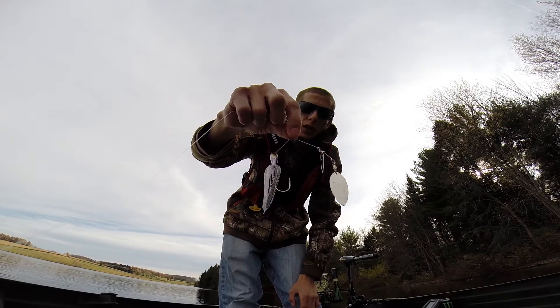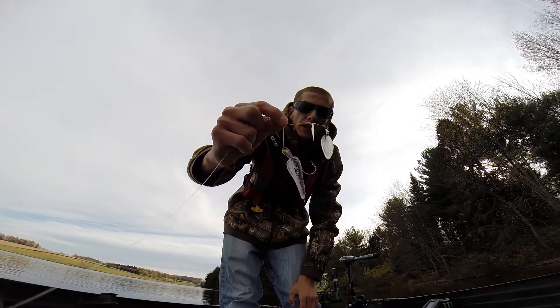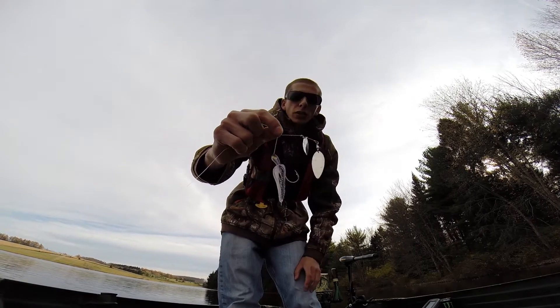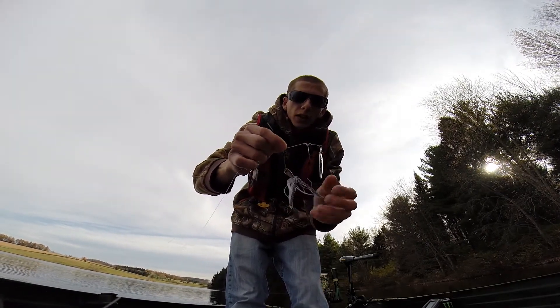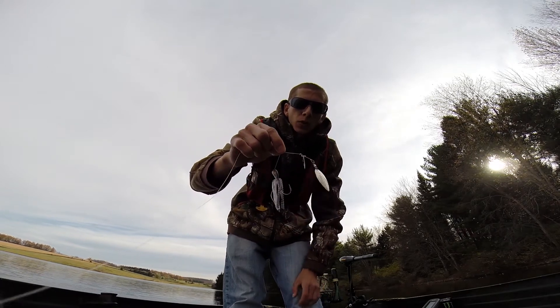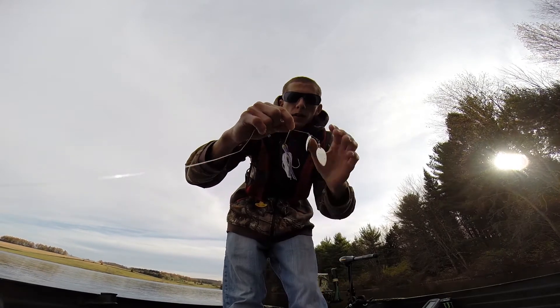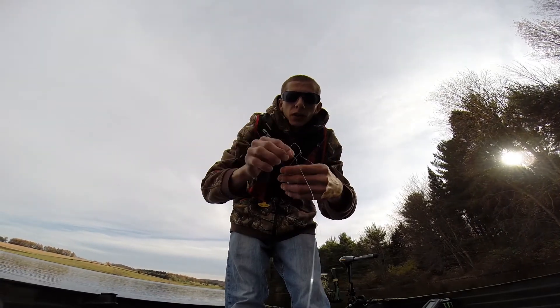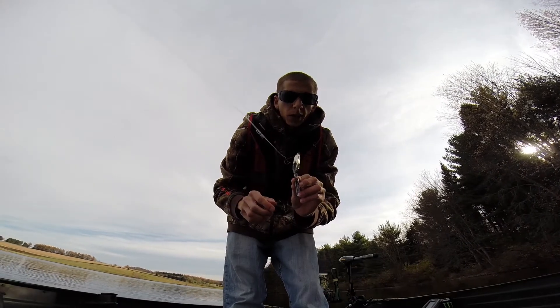This is actually the bluegill color — it's a phenomenal color. That fish smoked it. I was throwing the all-white and I was like, let me try the bluegill. Put it tight on the bank — bang, got him. He actually opened me up a little bit here.